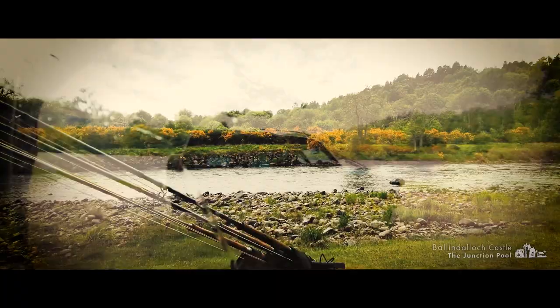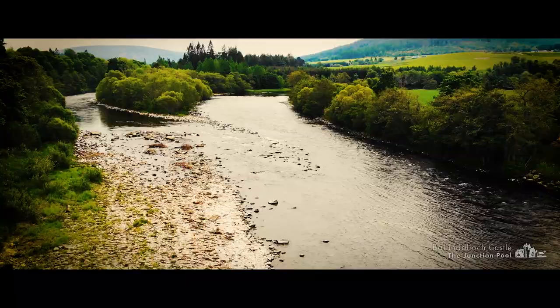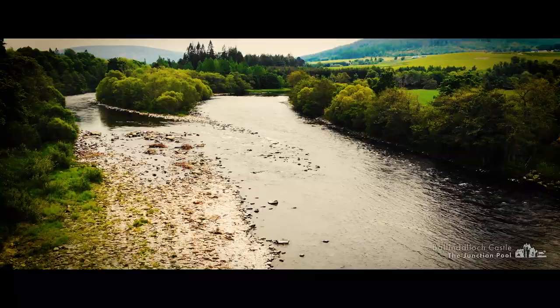I arrive at the river to find it in almost perfect condition. It's been dropping overnight after a small spate and it's running crystal clear. The Junction Pool will definitely be holding fish at this height and hopefully I can tempt one of them to my fly.